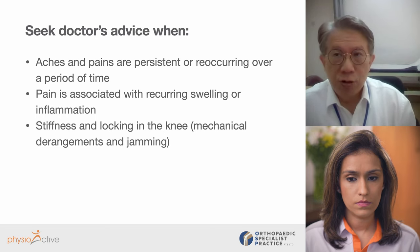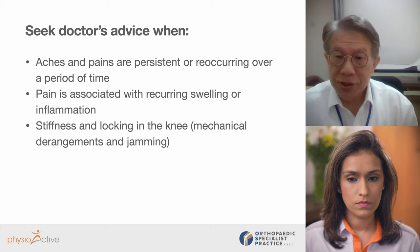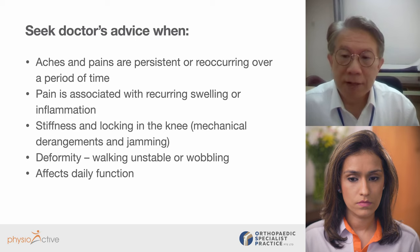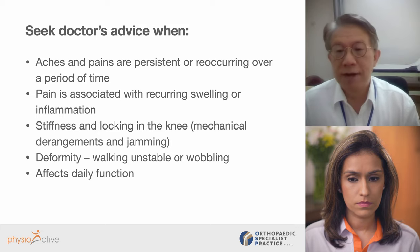We're looking for mechanical derangements, mechanical jamming, swelling, inflammation, or if the patient has significant deformity — like a bow-legged deformity — and is walking unstable and waddling. When these problems become recurrent and chronic such that they affect the patient's daily function or quality of life, they start to give up doing things they love. Like previously they could go out independently and work, but now they find they are housebound. Now's the time they should see a doctor for advice on how they can improve their function.